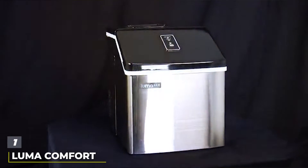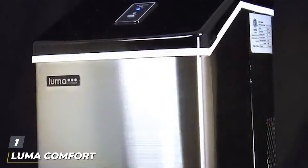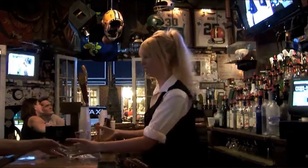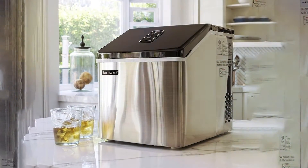At the first position on our list, we have the Luma Comfort Ice Cube Maker IM200SS. This sleek and compact ice maker is designed with style and functionality in mind. Its stainless steel finish not only adds a touch of elegance to your space but also ensures durability. With a production capacity of 28 pounds of ice per day, it's perfect for small businesses or homes that frequently host gatherings.